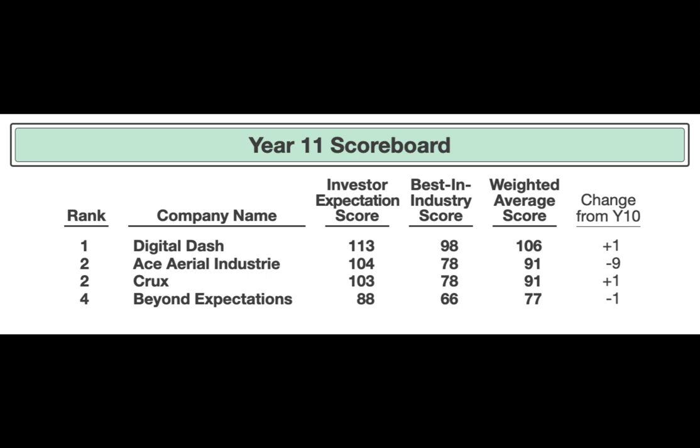D was in first last week, A was in second, C was in third, B was in fourth — exact same standings. But you've got to look at that weighted average score. Team D is at 106 and Team A is at 91. If I didn't know any better, I'd say Team D knows something that someone else doesn't.